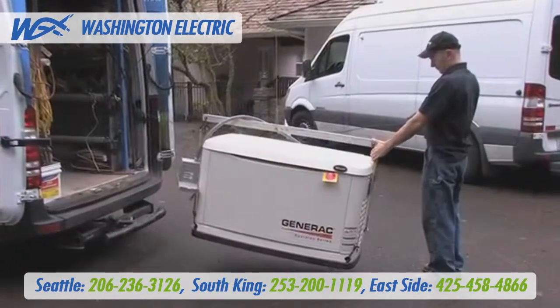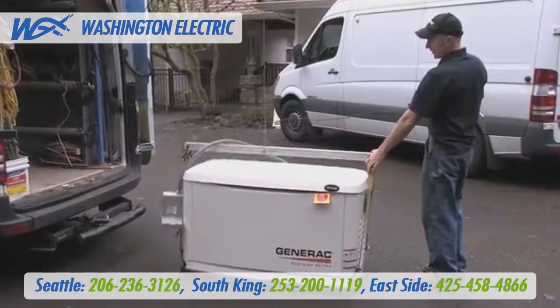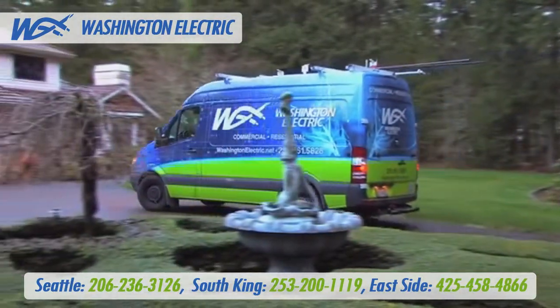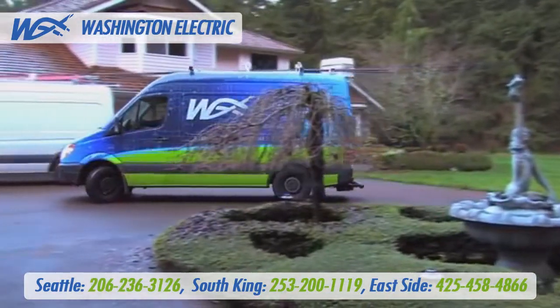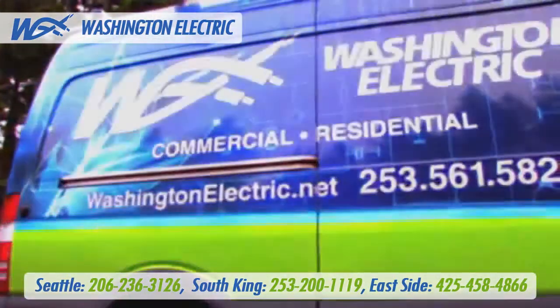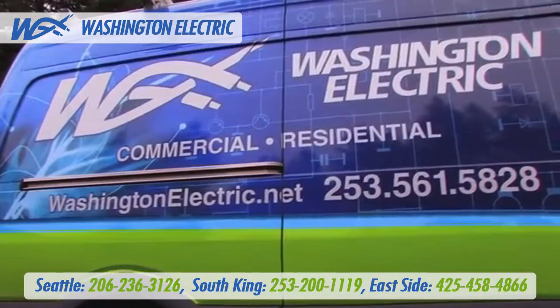We won't ask you or your teenage son to help push a 500 pound generator around your property to its installation location. And we don't do curbside only generator deliveries in a semi and leave you to figure out how to get the generator closer to your house. And we won't give you a 4 hour window for delivery.